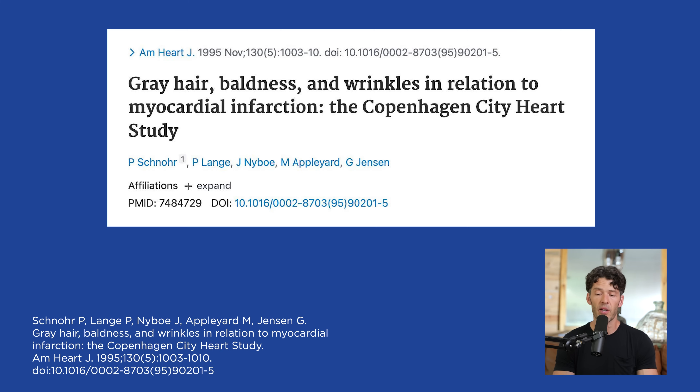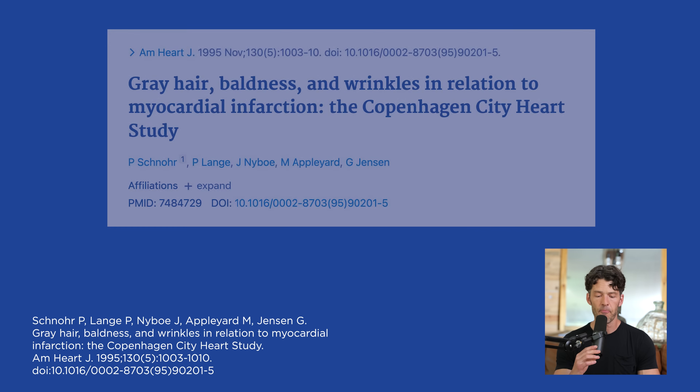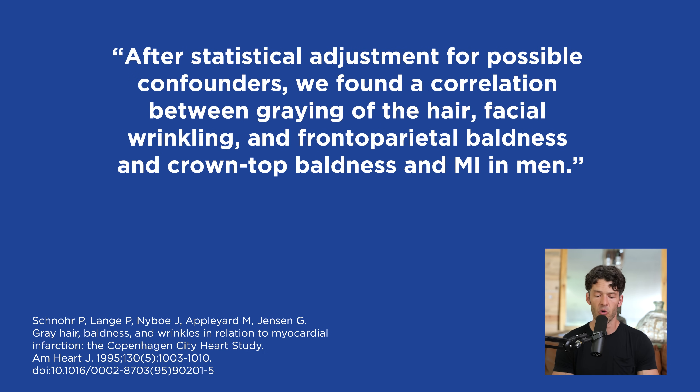Let's talk about graying of the hair first. There was a really good article titled 'Gray Hair, Baldness and Wrinkles in Relation to Myocardial Infarction: the Copenhagen City Heart Study,' finding a correlation between graying of the hair, facial wrinkling, as well as crown top baldness and myocardial infarction in men.